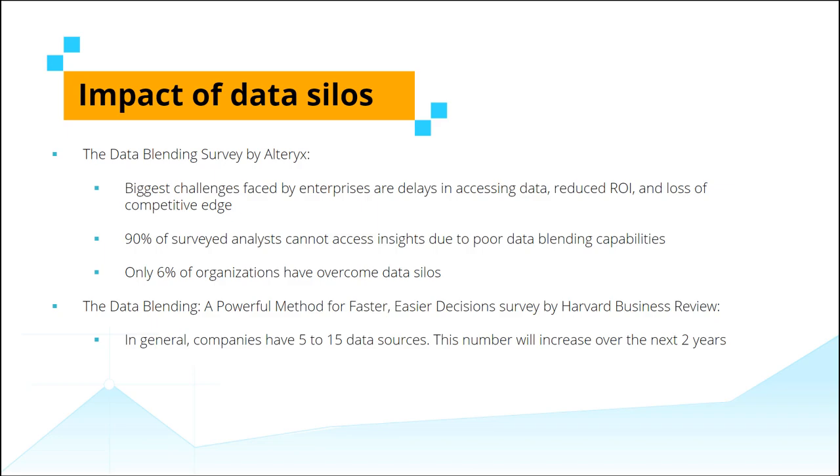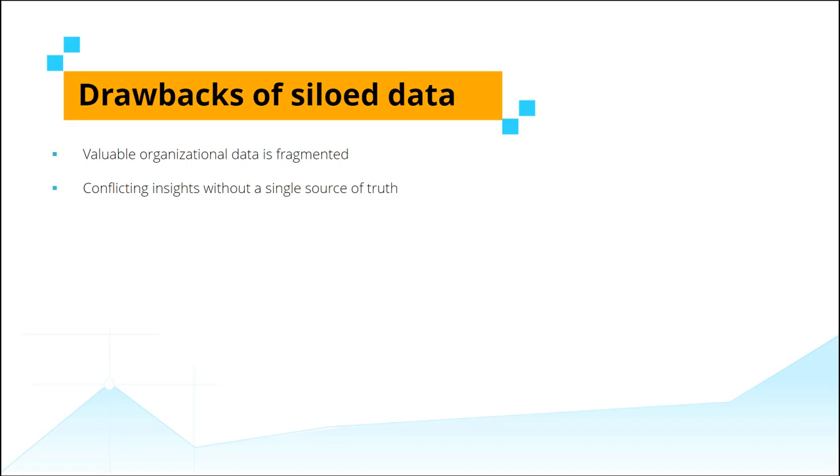Organizations typically use anywhere between 20 to 30 different applications, and this number varies based on the size of the organization. Some of these applications are used across the entire organization, whereas others are specialized tools employed within certain departments. All of the valuable data within these applications ends up being fragmented, giving rise to a myriad of challenges. A siloed-centric approach to business strategies results in conflicting ideas, as each data silo provides insights into a different side of the story. For most enterprises, a single source of truth becomes a pipe dream.